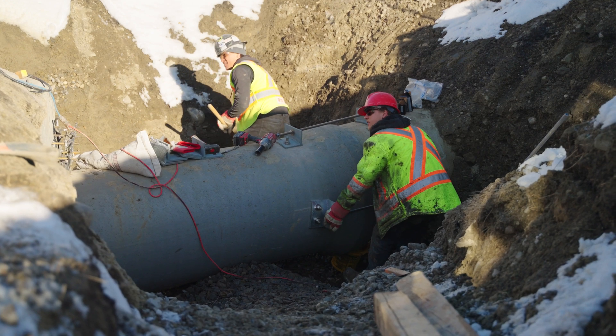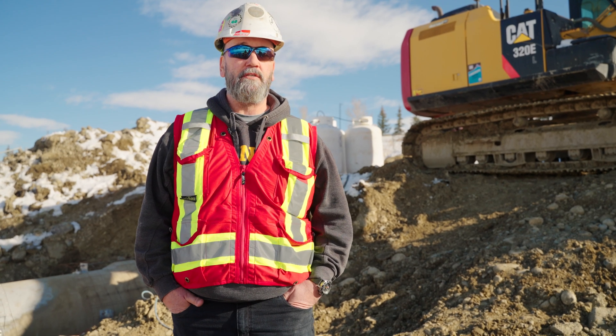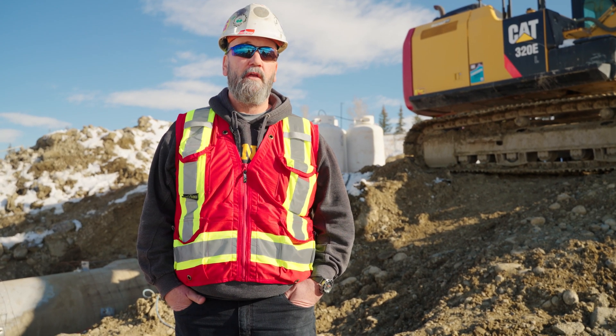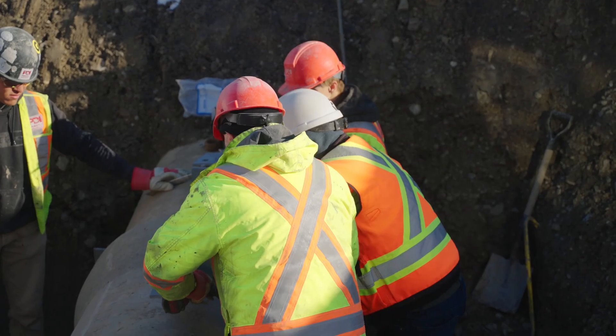We're going to do the first three outfalls this year. We'll go back in October when the canals reopen to us and we'll do the other outfalls. These ones were high priority — they were in bad shape and the city wanted them done.